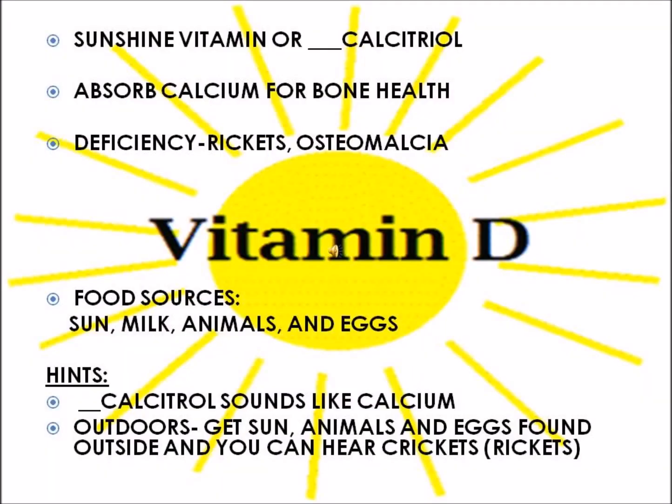Next is Vitamin D, also known as the sunshine vitamin, with the chemical name calcidaryl. Vitamin D is needed for the bones to absorb calcium. A deficiency of Vitamin D could lead to rickets or osteomalacia. Good food sources are sun, milk, animals, and eggs. When trying to remember this, think of outdoors — outside you get sun, which is a Vitamin D source; outside you find animals and eggs; and outside you can hear crickets, which will help you remember rickets.